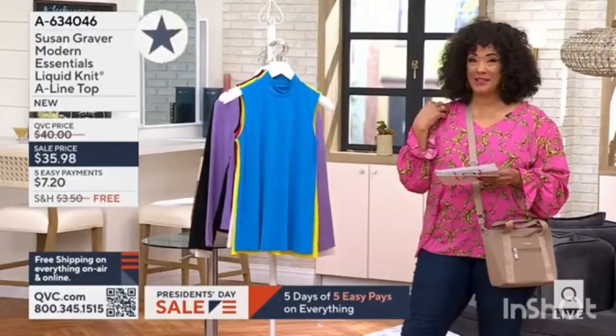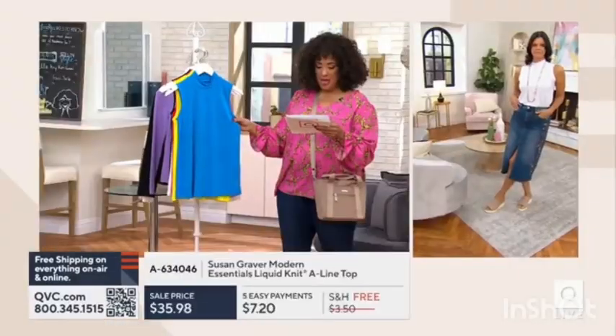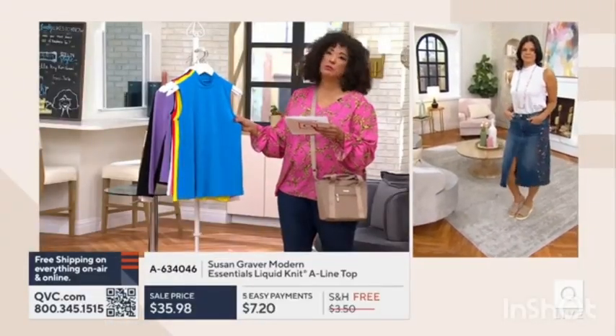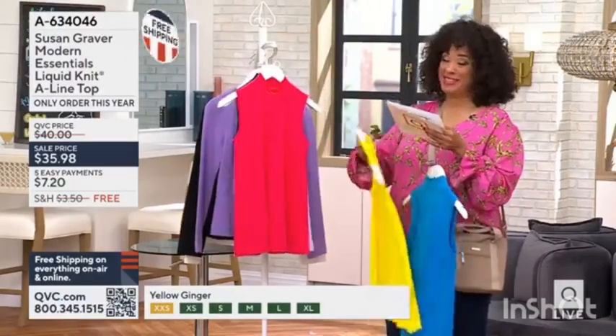When you see this top on Michelle — sleeveless, mock neck — great on its own. The color is pure blue, price is $35.98, and it's free shipping and handling on everything today.